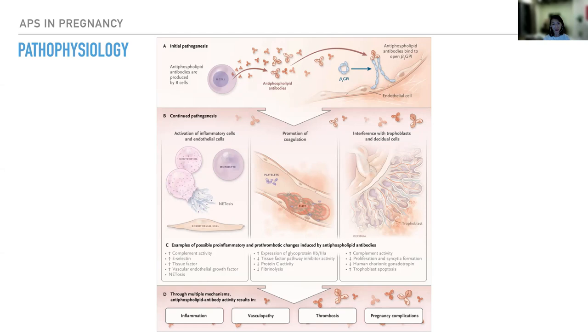It also reduces tissue factor pathway inhibitor activity, reduces fibrinolysis and protein C activity. When it comes to pregnancy, it interferes with trophoblast and residual cells by reduced proliferation and syncytial formation, increased complement activity, reduced human chorionic gonadotropin, and increased trophoblast apoptosis. This cascade of mechanisms leads to inflammation, vasculopathy, thrombosis, and pregnancy complications.